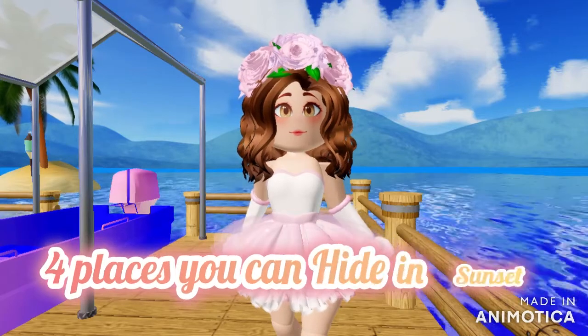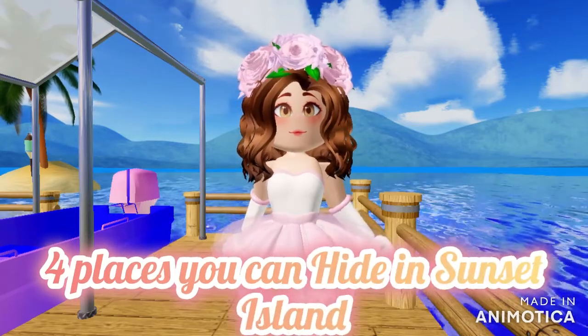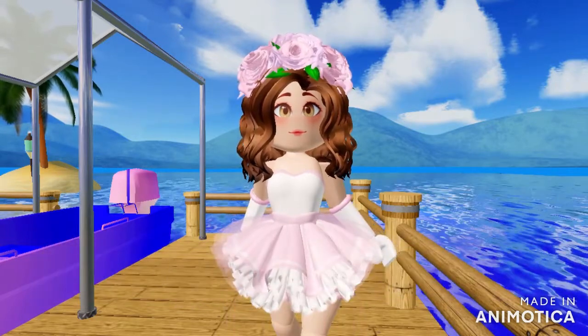Hello everyone, before we get started make sure to like and subscribe. I'm going to be showing you four places to hide in Sunset Island so nobody copies you and so you feel safe.